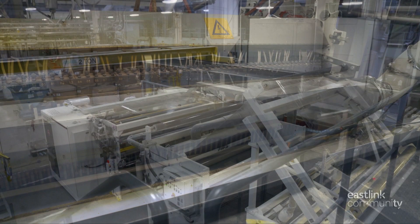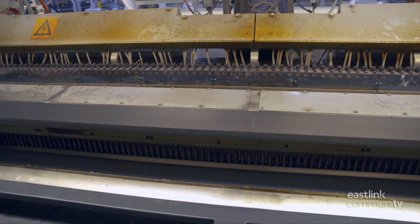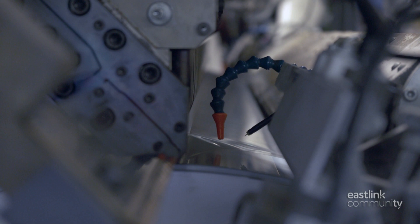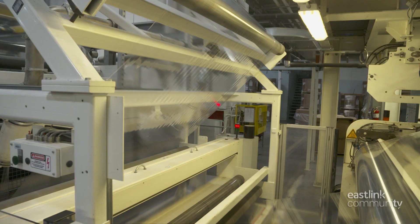The extruder line can make a five-layer film. The layers flow into the feed block and then into a flat die to produce a thin, clear film. The film is cast onto a large metal chill roll, producing the cast polypropylene film.